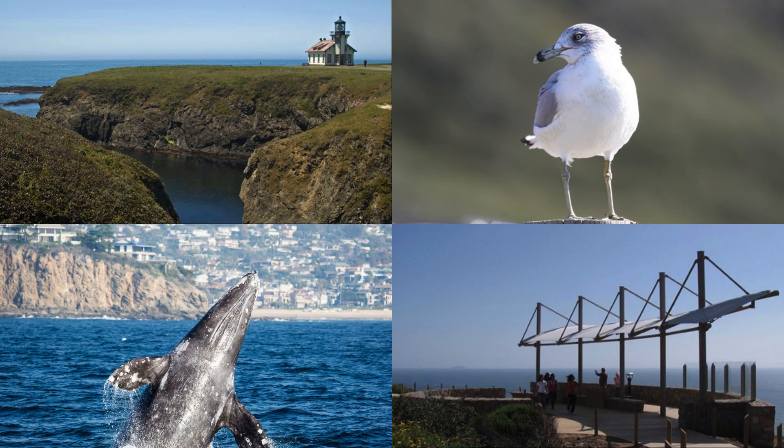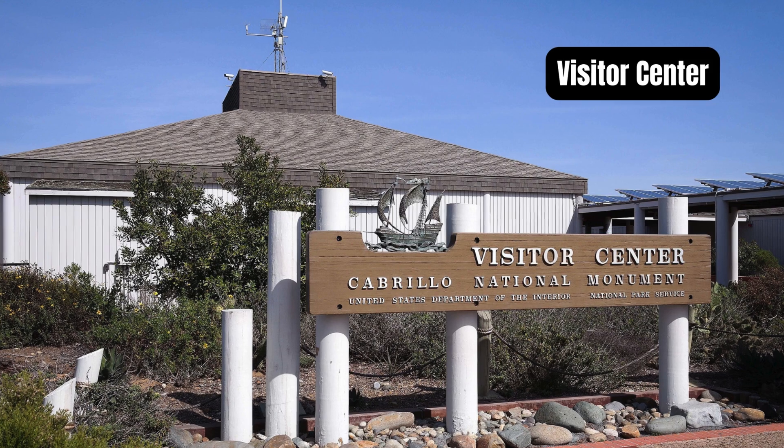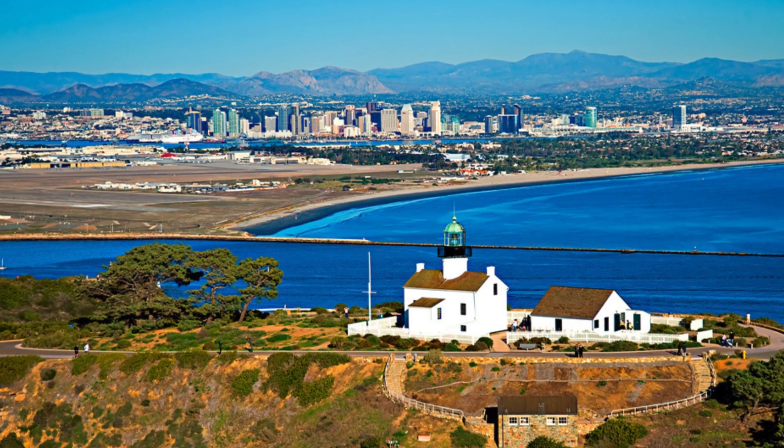Recreationally, Cabrillo SMR provides a stunning backdrop for tide pool exploration, bird watching, and whale watching during the annual migration of gray whales. The nearby Cabrillo National Monument Visitor Center complements the experience by offering interpretive information about the cultural and natural history of the region.